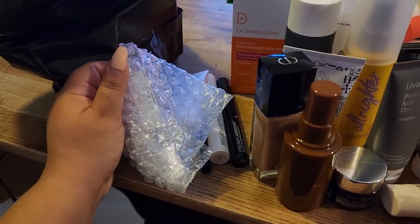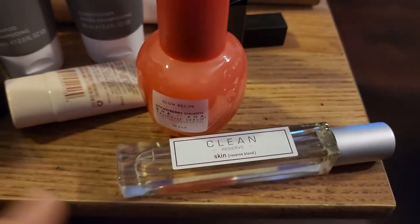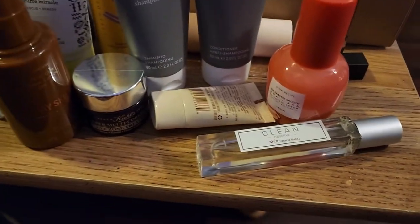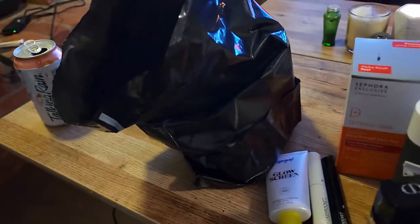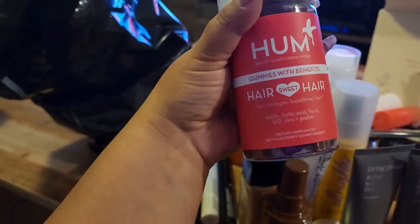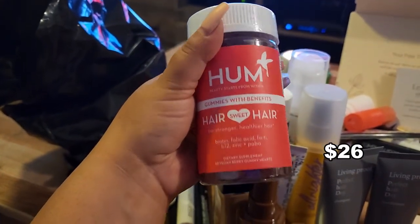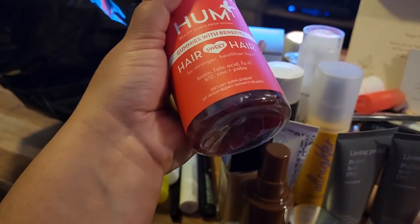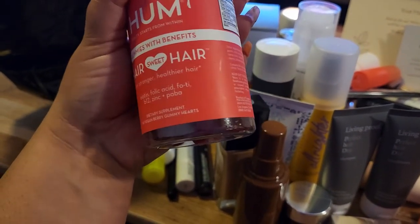Another perfume is from Clean — it's a smaller size but it smells very candy-like, super sweet, and I do really like it. We also have some HUM gummies for stronger hair. I never tried their gummies but they were good sellers — I've seen a lot of customers come in for them. I might give them a try.